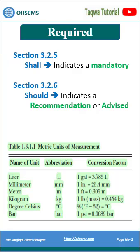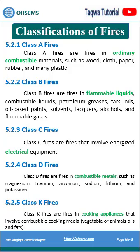Required: 'shall' means mandatory, 'should' means recommendation. NFPA Fire Class has 5 types.